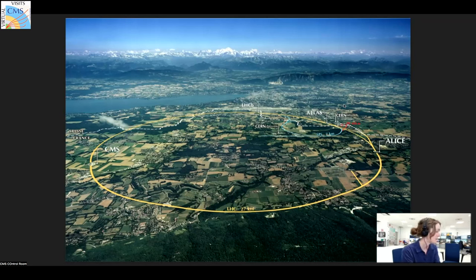Just to give you an idea of where we are at the moment — what you're looking at here is a map of the local area. You can actually see both Switzerland and France because CERN stretches over both. The yellow line that you see here is actually the accelerator — the Large Hadron Collider, or LHC. Located all around it we have different experiments: ALICE, CMS which is where we currently are, LHCb, as well as ATLAS. CMS and ATLAS are the big general-purpose experiments looking at lots of different types of new physics, whereas LHCb and ALICE are more specialized.